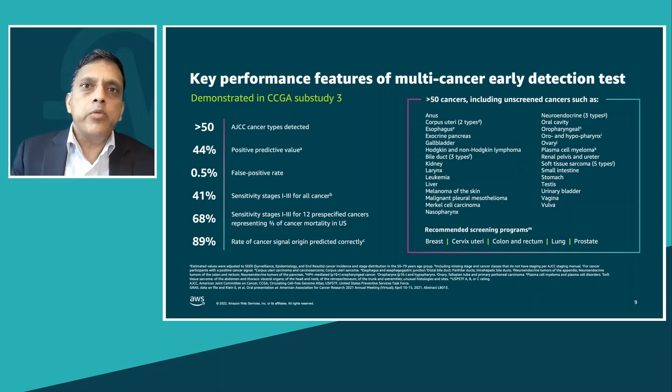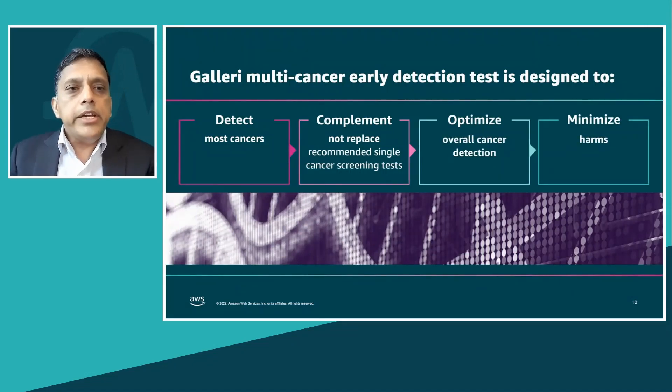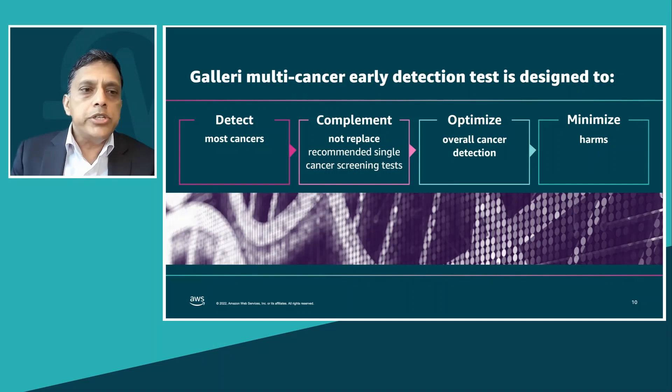Further, in the case where there is a cancer signal and the individual has cancer, we are able to pinpoint the origin of the cancer in 89 percent of the cases. To summarize, Galleri is a multi-cancer early detection test designed to detect most cancers, complement — not replace — recommended single cancer screening tests.